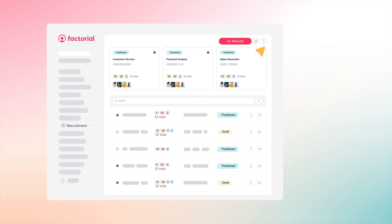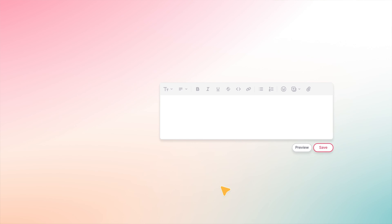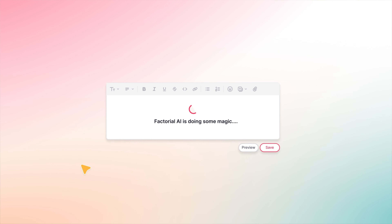Let's start with the beginning of every hiring process: the job opening. Create a job offering in Factorial and let AI craft the perfect job description.